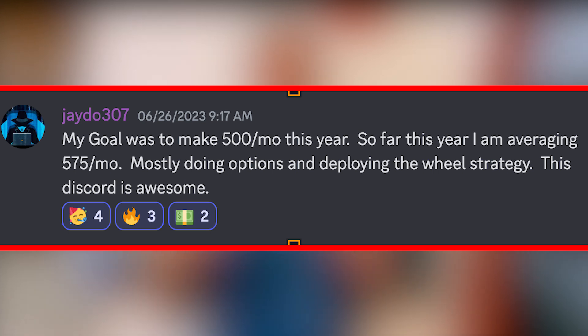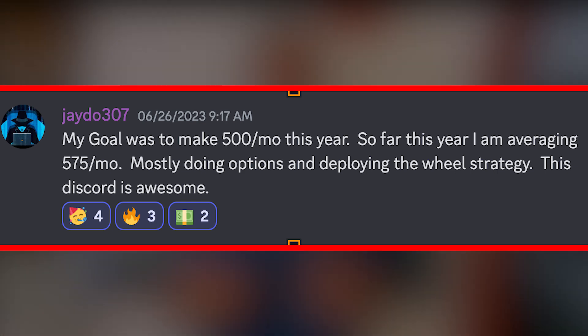And Jado said, 'My goal was to make $500 per month this year. So far this year, I am averaging $575 per month, mostly doing options and deploying the wheel strategy. This Discord is awesome.' Nice work, Jado, and keep those winning trades coming. Whether you're a brand new investor looking to make $100 a month from a small account or a seasoned investor, you'll find value in our Discord and trades to model.